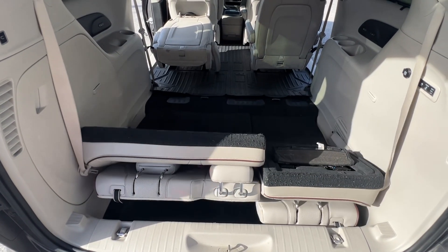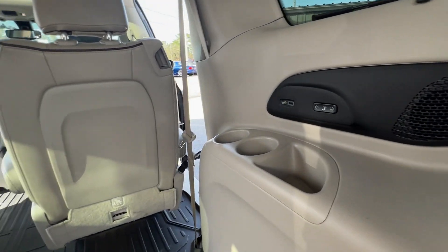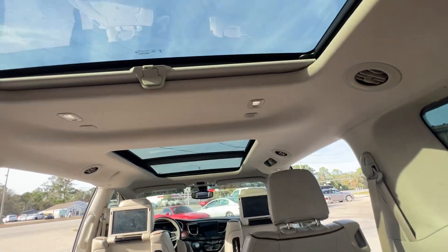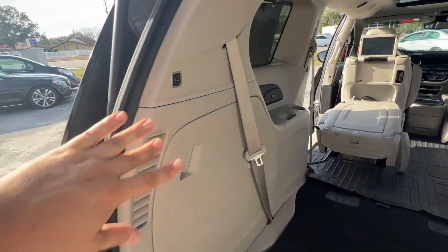One of our favorite vehicles here at Cross Motor Cars. Tons of storage in the back. If you do have people back here, you can move the seats and recline the seats. Got the panoramic roof back here, air conditioning, and the trunk will close.